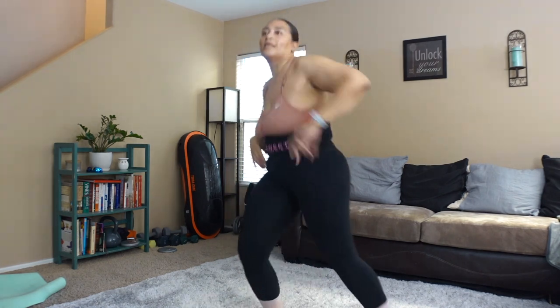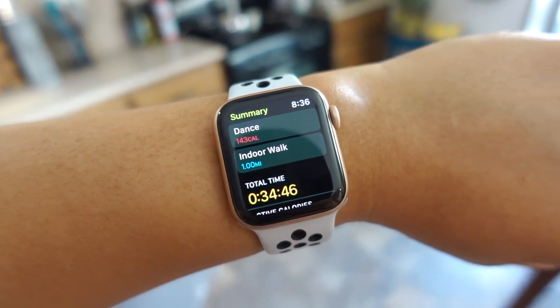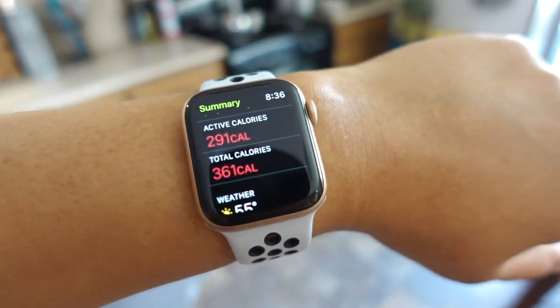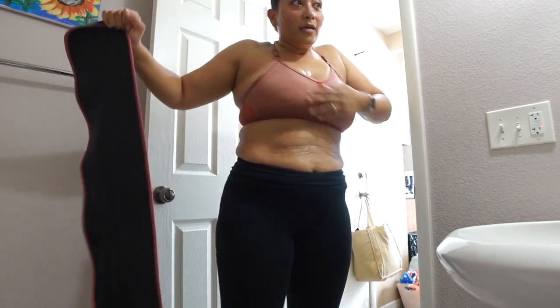That was like a cardio dance workout, one of my favorites right now. I'm on to the indoor one-mile walking workout — this is actually my first time trying an indoor walking workout, so Jerica, I'm excited to do yours for the first time. My one-mile walk is done! I am sweating like crazy. Dance workout plus indoor workout: 34 minutes, 291 active calories, 361 total calories. Workout is done!